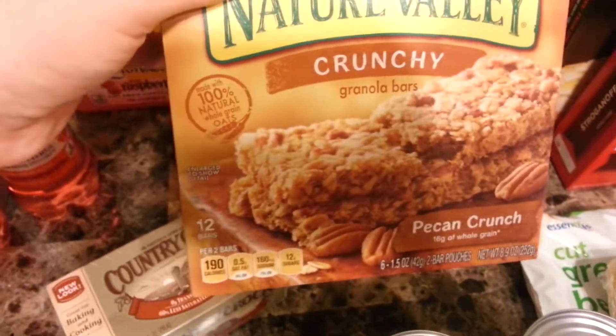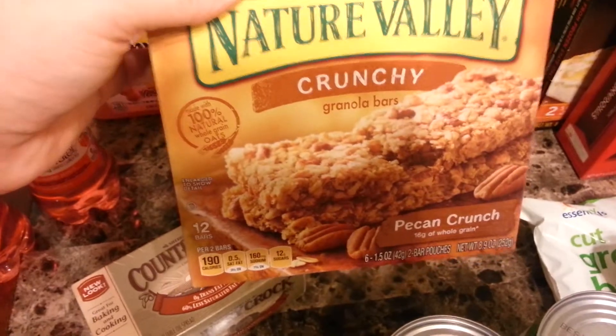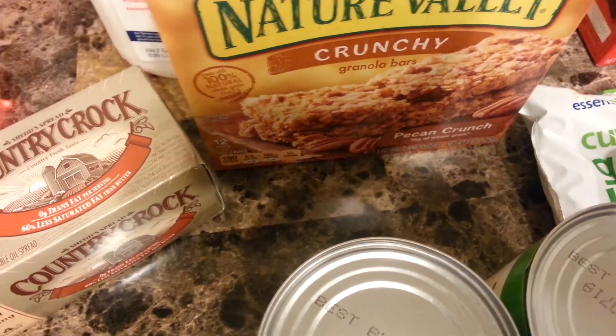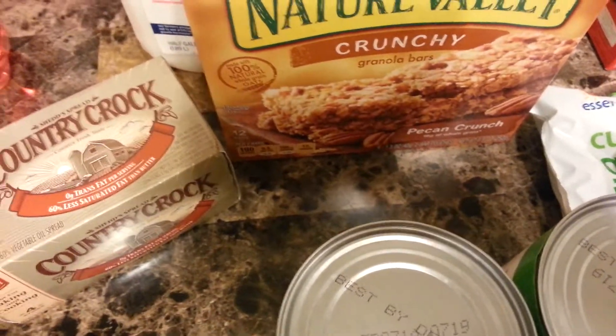I got these to try — the Pecan Crunch Nature Valley Granola Bars. I saw someone that had like a peanut granola bar and then I saw it and it said it had peanut butter in it. I like peanuts but I'm not that crazy about peanut butter.